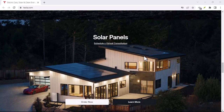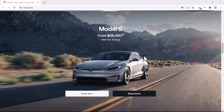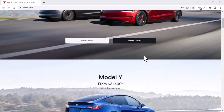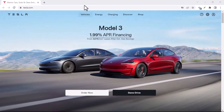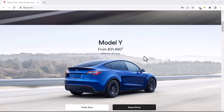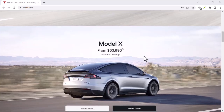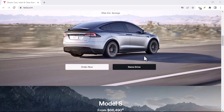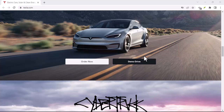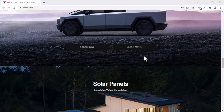So, does Tesla check credit for leases? The answer is yes. Credit checks are a common part of the automotive leasing process, and Tesla is no exception. While a high credit score can improve your chances of securing a favorable lease, it's not the only factor Tesla considers. By understanding the importance of credit checks, the factors Tesla evaluates, and the steps you can take to improve your credit, you can increase your chances of driving off in your dream Tesla. If you're ready to explore your leasing options with Tesla, visit their website or contact a local dealership. Thanks for watching and until next time.